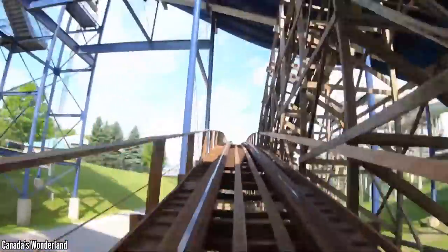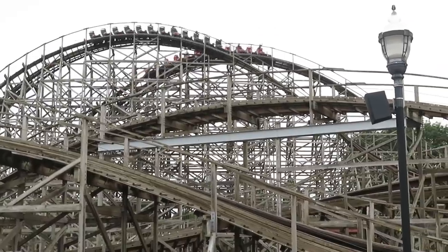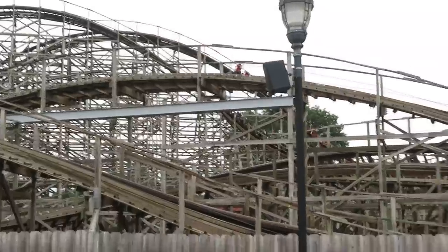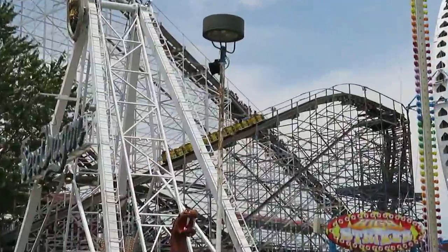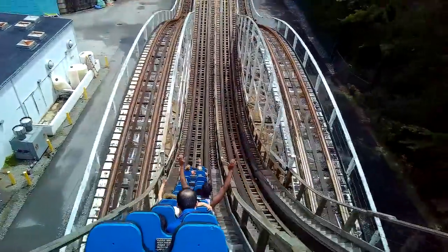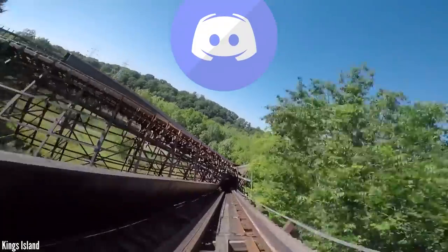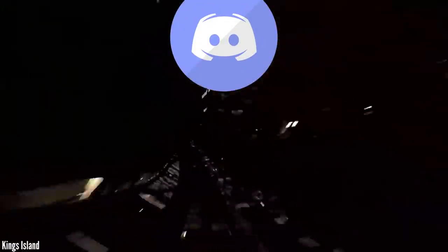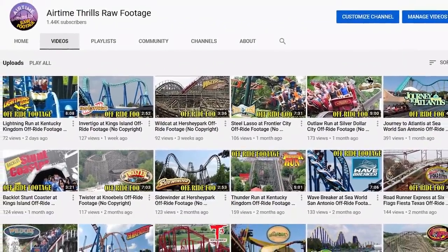That's a wrap on the best wooden coaster collections in the world. Let me know what you think about my rankings and where you would have slotted these parks. If you enjoyed this video, be sure to drop a like — that's the best way to show your support. If you're new here and love coasters, be sure to subscribe and hit the bell for more content like this, and check out my links below for my Discord server and second channel.